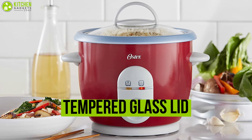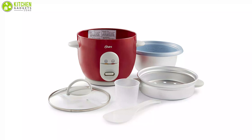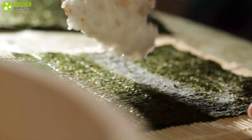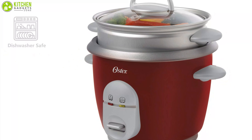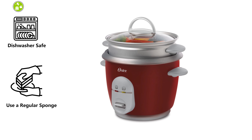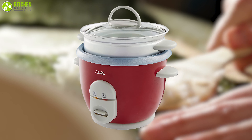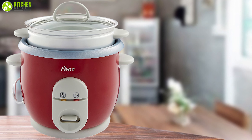It features a tempered glass lid so you can have a peek while cooking and see how it's looking. It also includes a non-stick inner pot and a spatula to scoop up the rice, so the rice comes out perfectly and cleaning is a breeze. It's dishwasher safe, or you can use a regular sponge to wash it. You will not get a cheaper rice cooker in the market than the Oster 6-cup, and it works very surprisingly fine considering its low price.